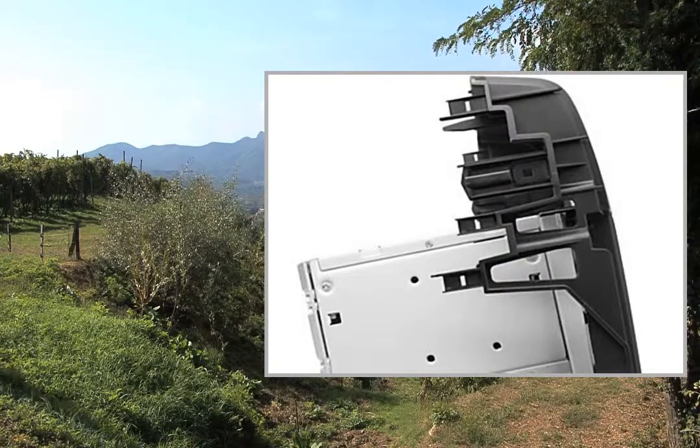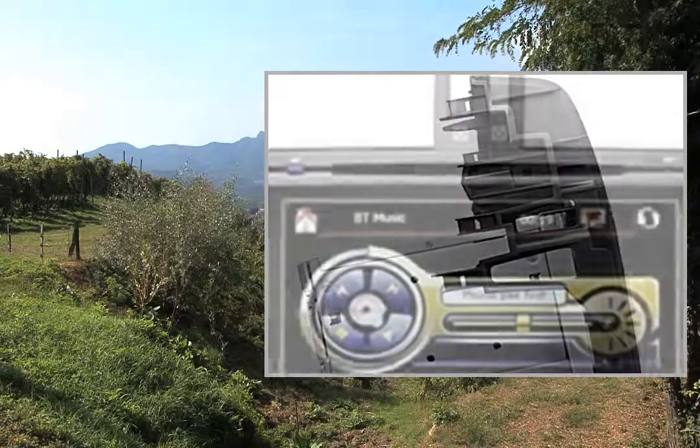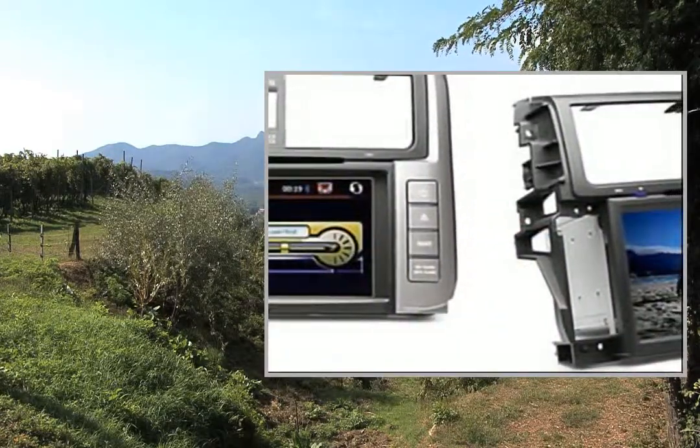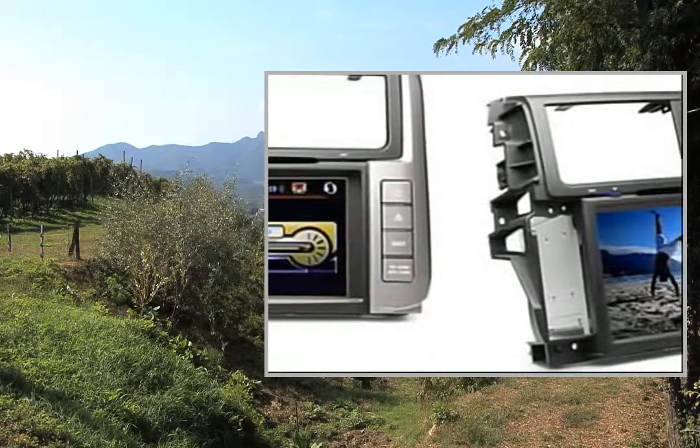Attention: this car DVD player is compatible with the following car makes and models — Toyota Prado 2012. Buy our authentic CIGIC GPS maps with this car DVD player and save 50% off the total price.